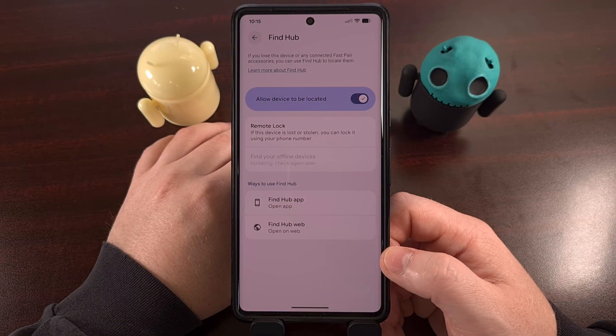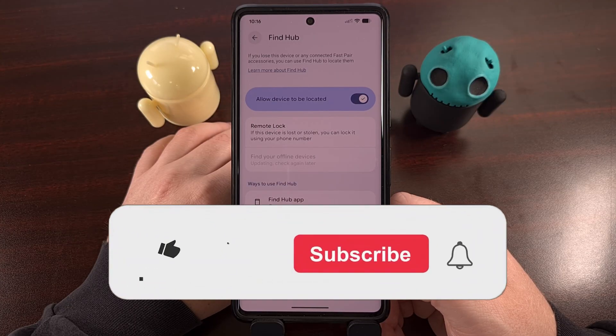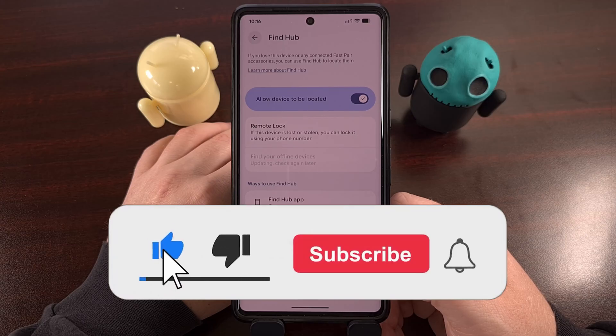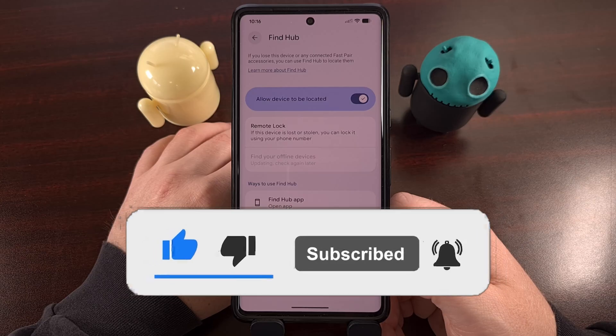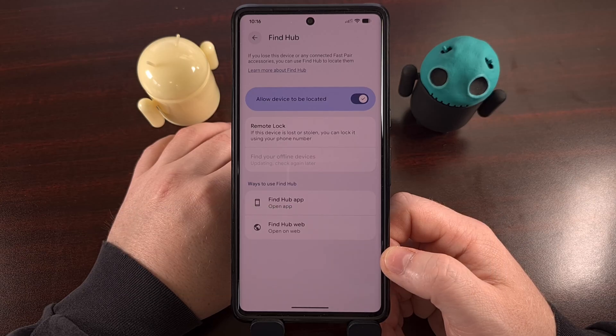Some people will prefer to use Google Maps to share this type of location data, since that app is going to be pre-installed on virtually every Android device being used today. But FindHub is definitely an app that you need to have on your phone.